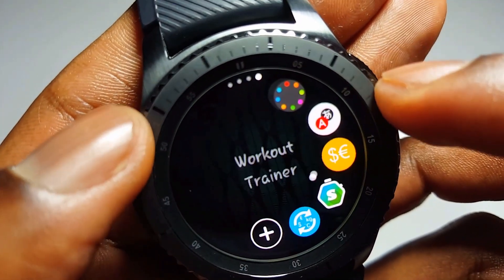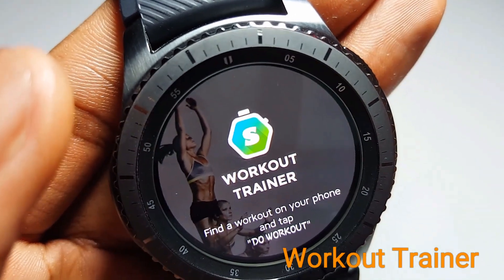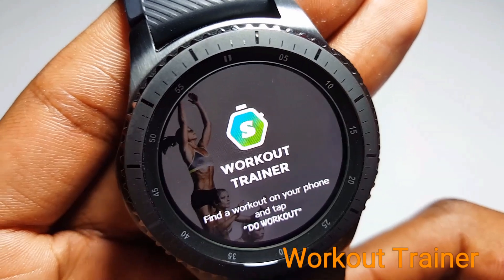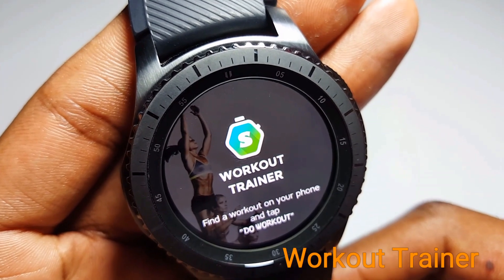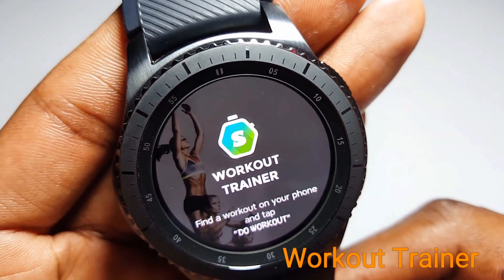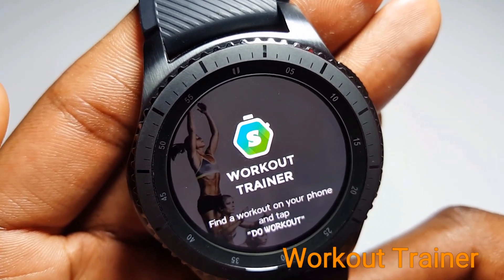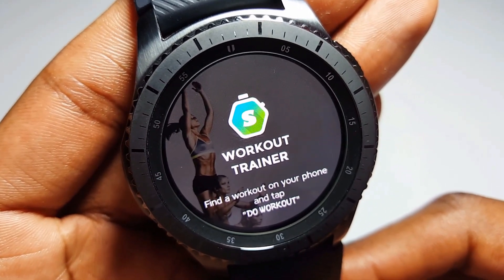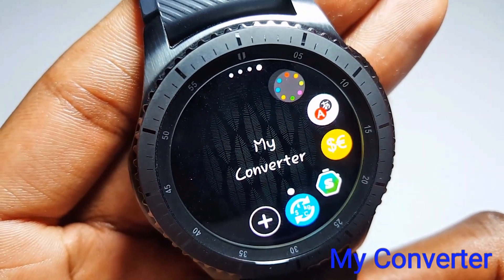The next application is Workout Trainer. Workout Trainer is a very important application for those who want to keep fit, work out, build muscles, or simply go running. This application must work with your smartphone — you first choose whatever type of exercise or workout you want to do on your smartphone, and once you select the workout it automatically starts dictating your training and the heart rate monitor starts working. This application is very important but it must work with your smartphone.